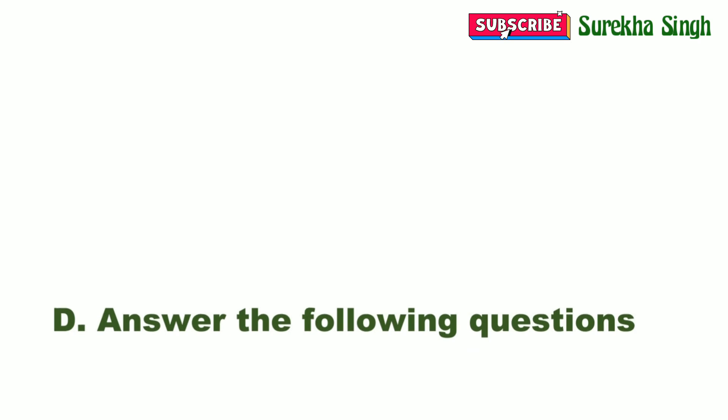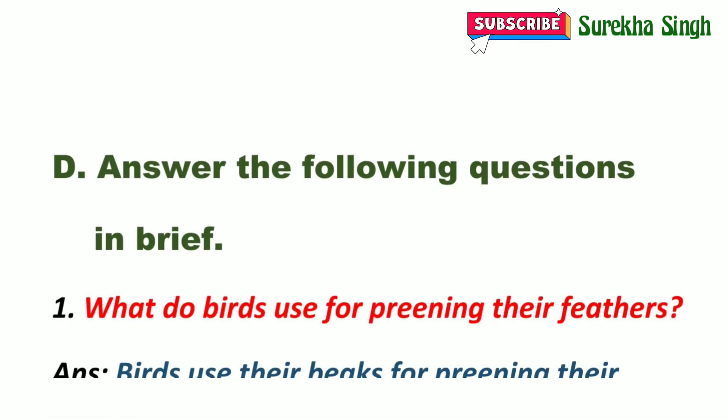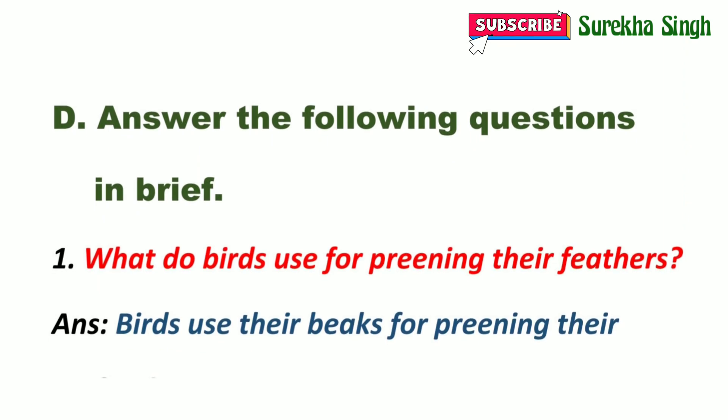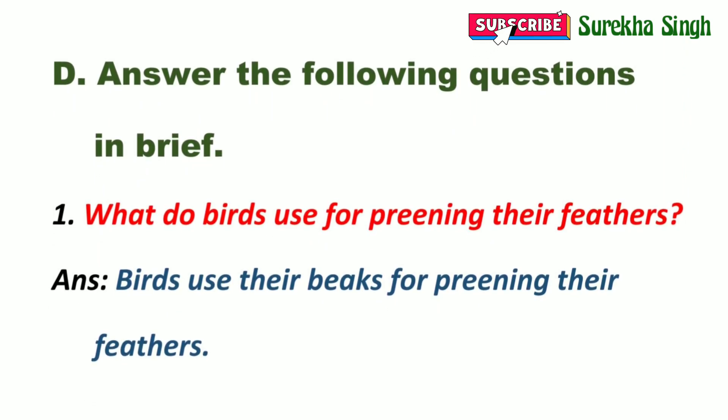Question D: Answer the following questions in brief. 1. What do birds use for preening their feathers? First of all, you must know what preening means — preening means to clean the feathers and set them right. Birds use their beaks for preening their feathers.